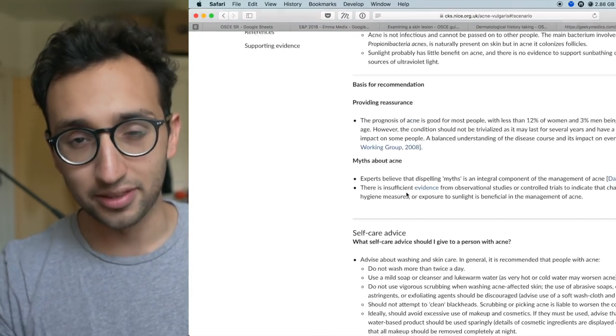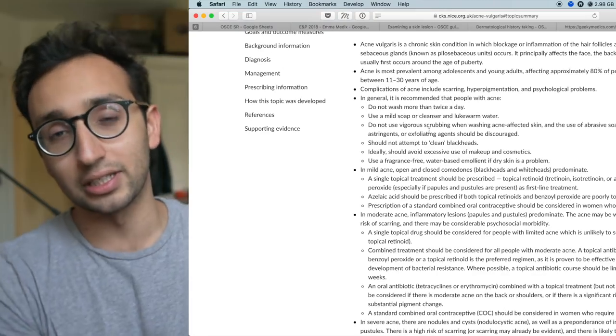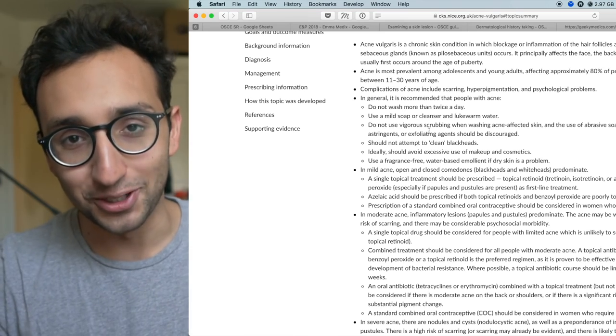As I was doing the quiz I came across conditions I wasn't comfortable with. Instead of just looking them up, I decided to practice what I preach — before looking anything up, I would actively try to retrieve the knowledge from my brain. For example, what is the management of acne? I pretended I was in an exam, tried to answer in my head, came up with something, then looked it up and refined my answer. That's a better strategy than just looking it up, because we're engaging in active recall, and active recall is a way of life.